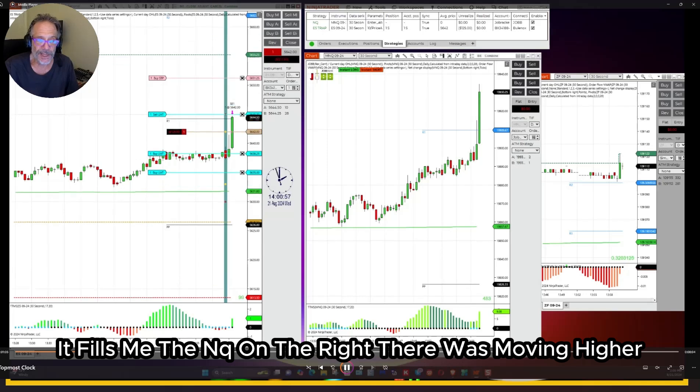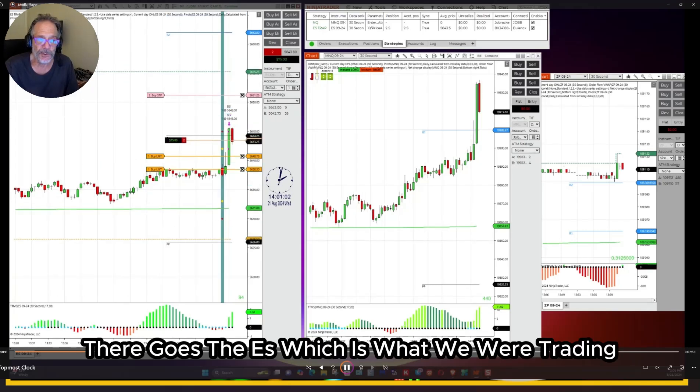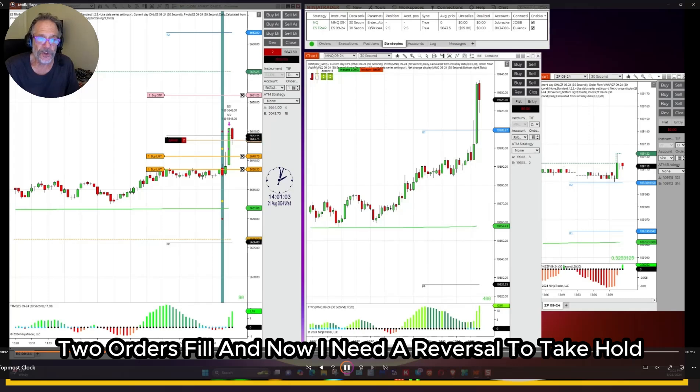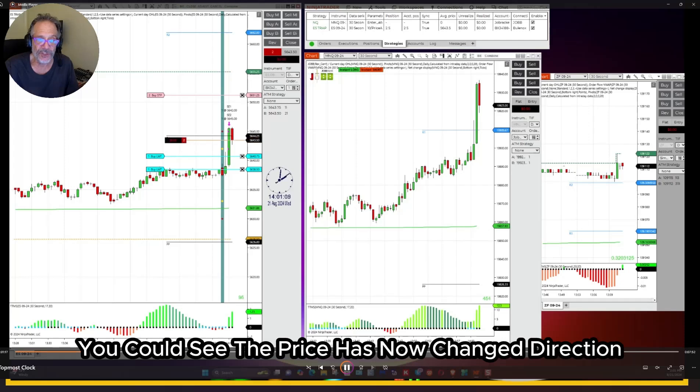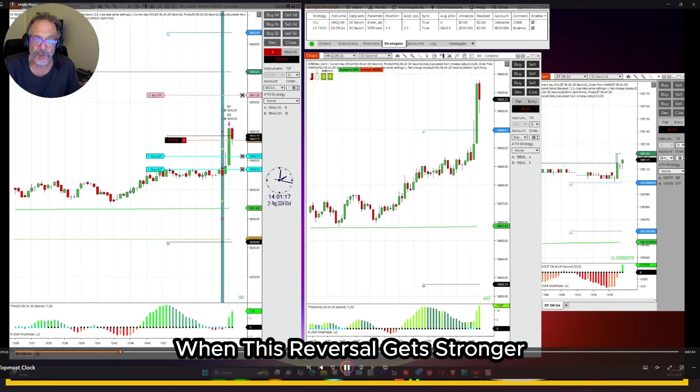The NQ on the right was moving higher. There goes the ES, which is what we were trading. Two orders fill, and now I need a reversal to take hold. It does. You can see the price has now changed direction, so I'm getting ready to bring my stop into safety when this reversal gets stronger.